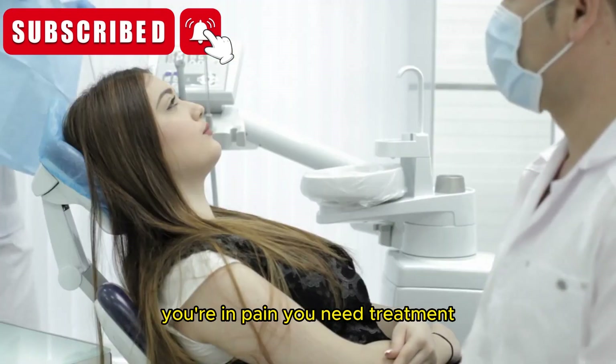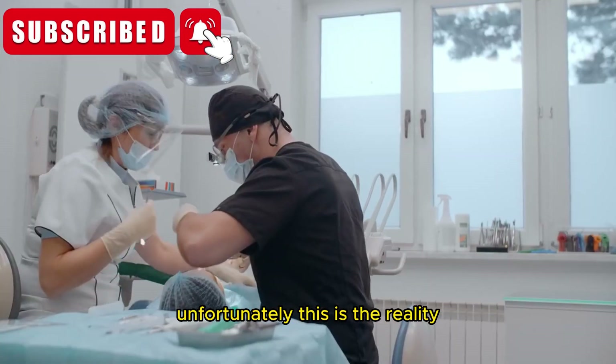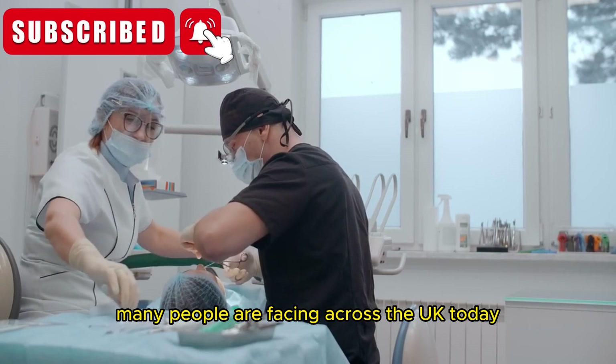Imagine you have a toothache. You're in pain, you need treatment, but you can't get an appointment for weeks. Frustrating, isn't it? Unfortunately, this is the reality many people are facing across the UK.